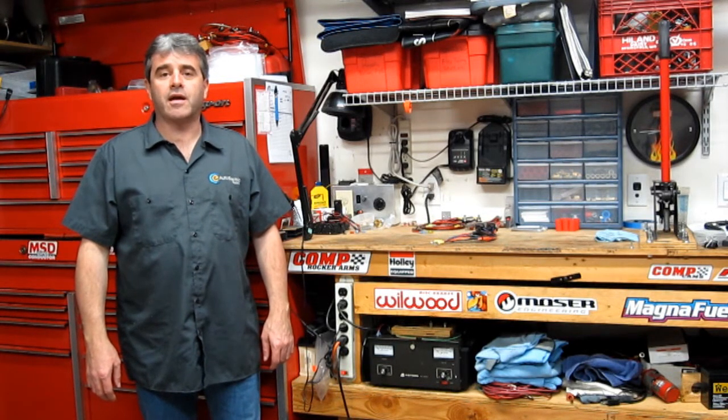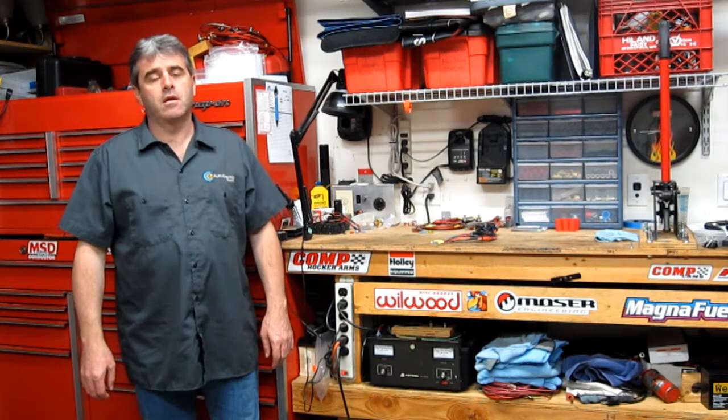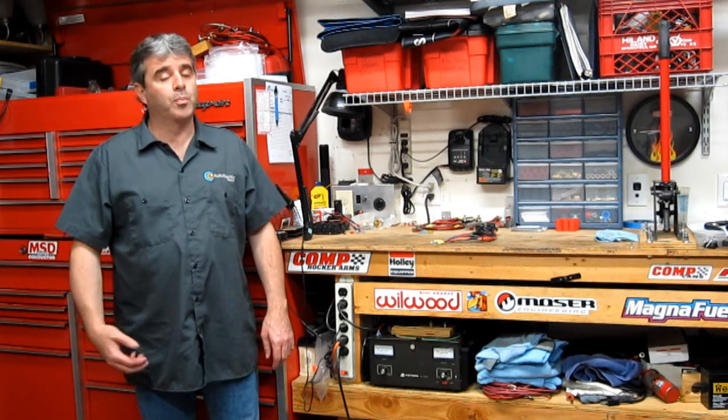Hello, Tony Candela here with CE Auto Electric Supply, and today we're going to talk about the Aeromotive Fuel Pump Speed Controller, or FPSC. I showed you this product in a prior video and had some difficulties with the vehicle between then and now. Lost the camshaft, broke some parts, put it back together, broke some more parts, but she's back together and running. It's time for part two — that's how it goes with hot rods, guys.